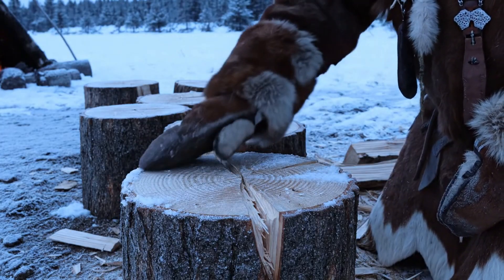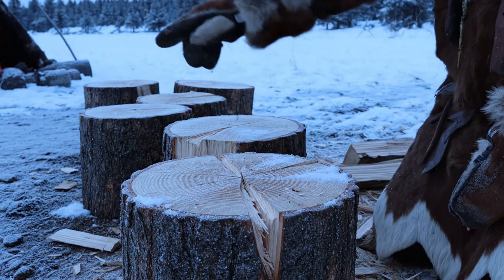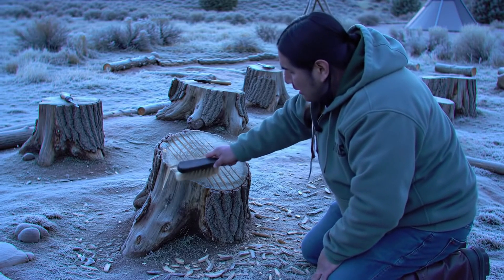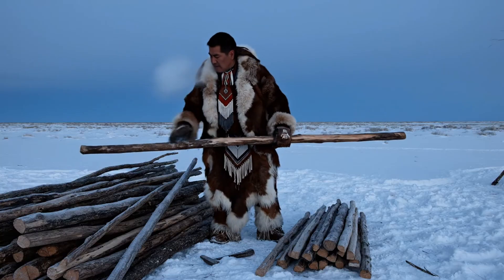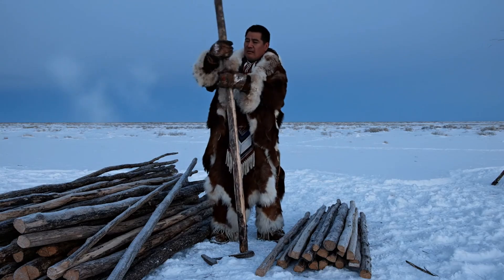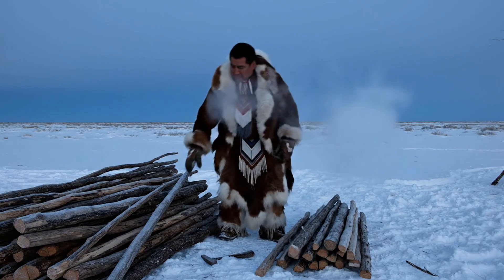Archaeologists once found a cluster of cutting sites near a winter camp. All the stumps were the same size, same angle, same clean break — proof the builders knew exactly what they needed. Not just trees, but the right trees. That's the quiet knowledge behind every teepee. Before anything rose from the ground, the wood had to be right. Only the best poles ever made it home.